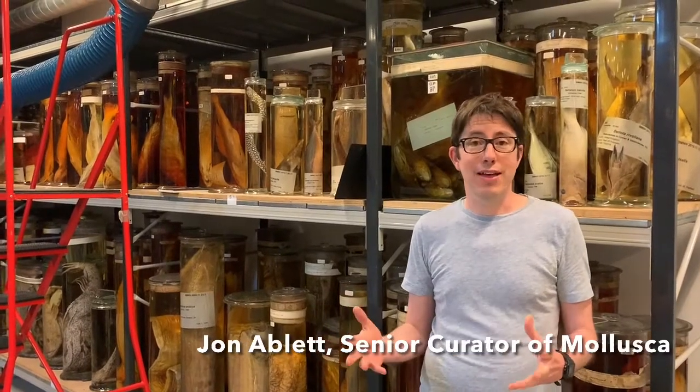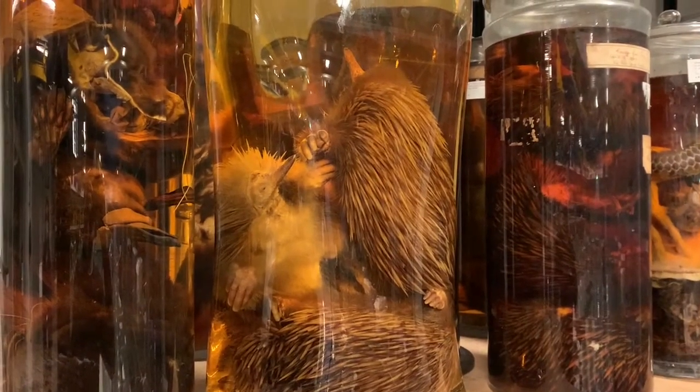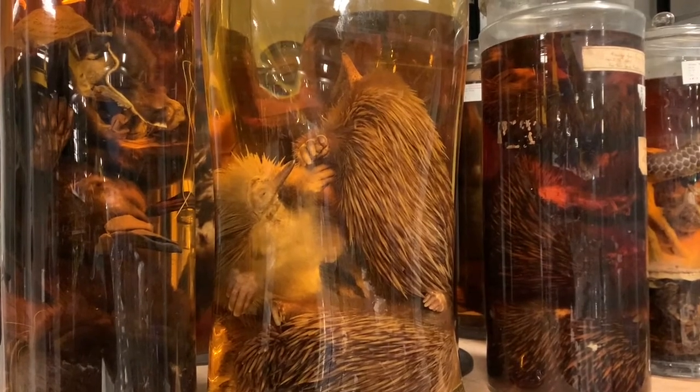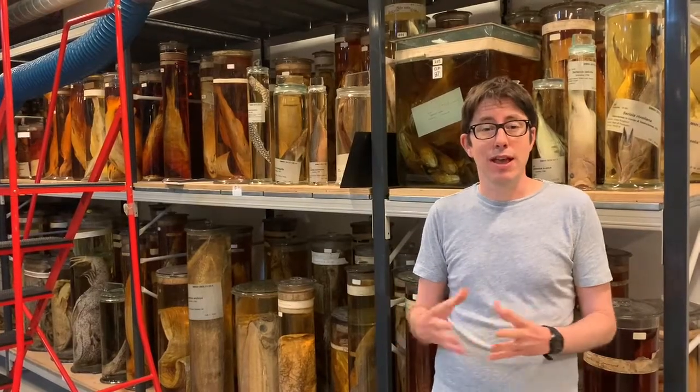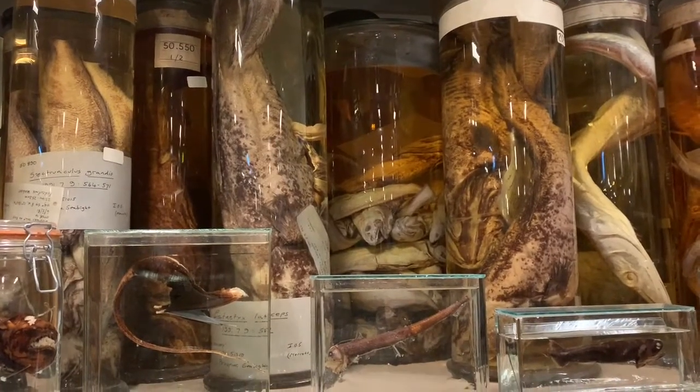The spirit collections at the Natural History Museum are those specimens that are preserved in liquid. This is really different from the dry taxidermic specimens that most people are familiar with in museum collections. These are specimens preserved in fluid, generally alcohol, but we do use some other preservatives as well.